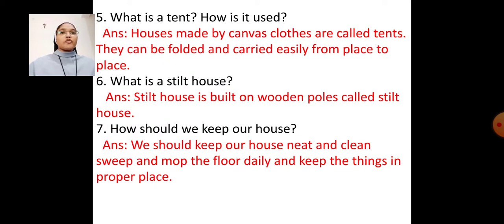Question number 5: What is a tent? How is it used? Answer: Houses made of canvas cloth are called tents. They can be folded and carried easily from place to place.